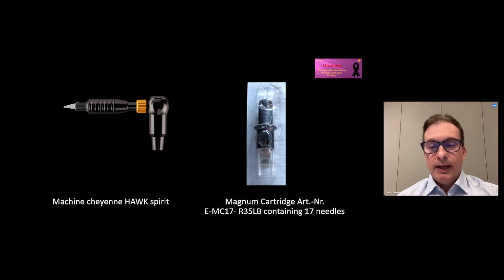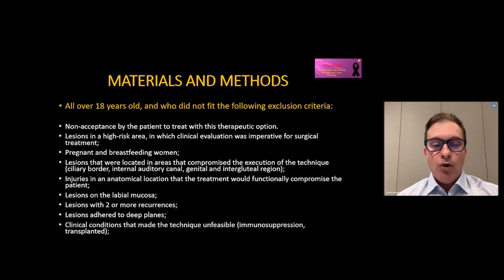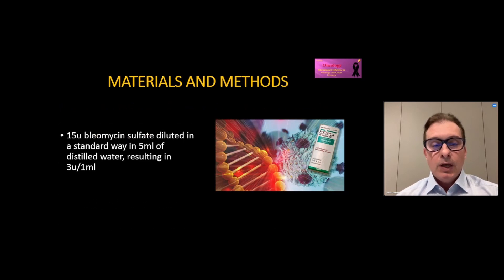Among the available machines and cartridge options, these were selected for the job. An experimental clinical trial with patients seen at the Skin Cancer Outpatient Clinic of the Dermatology Residence at the Julio Miller University Hospital with a clinical dermatoscopic diagnosis of basal cell carcinomas were invited to participate in this study. The term of free and informed consent was offered to all patients. We used Bleomycin diluted in a standard way according to the manufacturer's instructions.